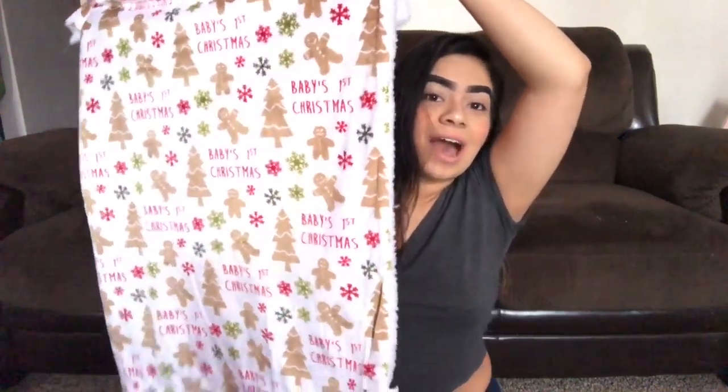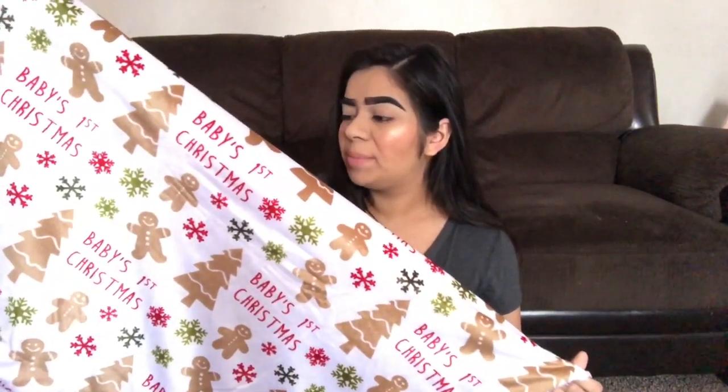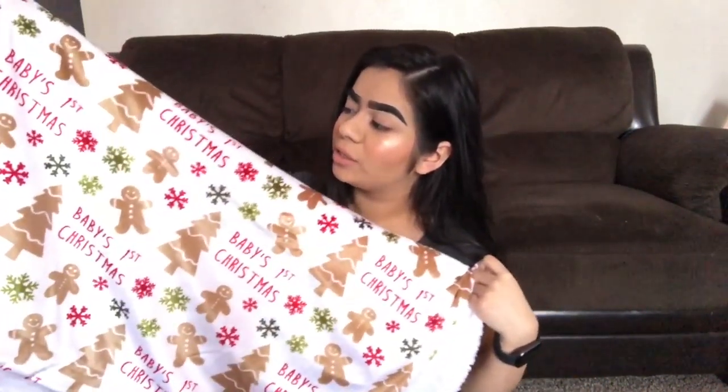The first thing I got him was this cute blanket. When I saw this I was dying — if you know me, I love gingerbread cookies, so I had to get him this blanket. It has gingerbread cookies, it says 'Baby's First Christmas,' snowflakes, and then some gingerbread trees. It's so soft, and it's a little bit different material than the original baby blankets — it feels a little bit velvet. It is so nice, you guys.